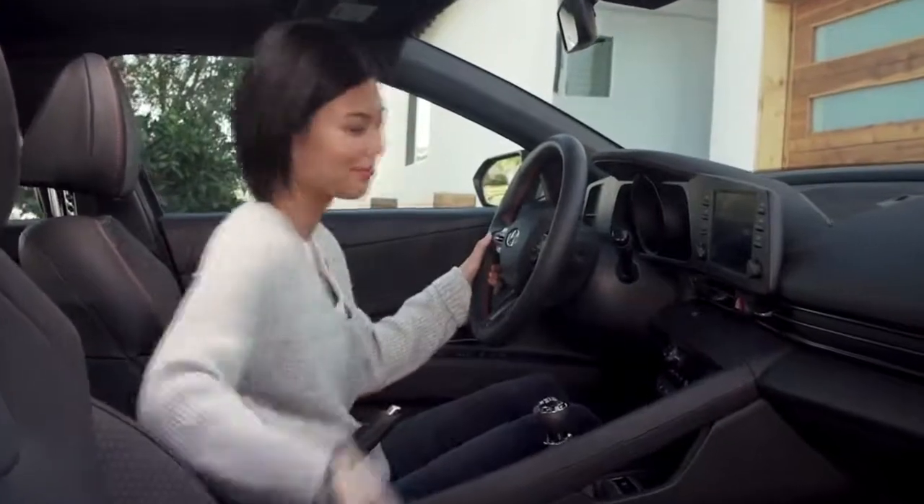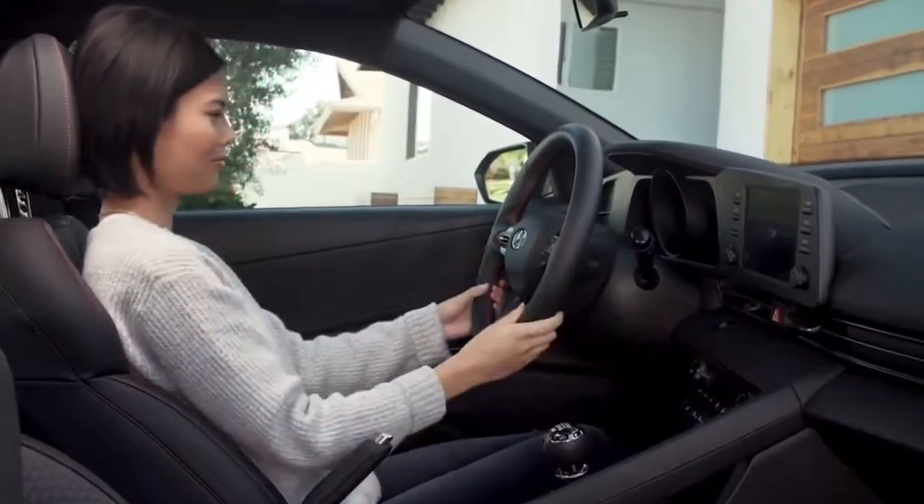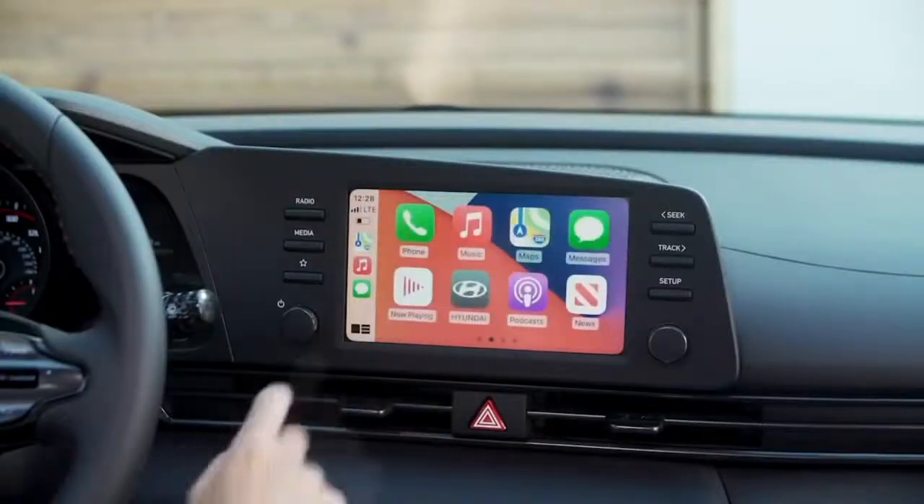It also allows full-screen and split-screen Apple CarPlay. On a display audio head unit, we offer segment-first wireless CarPlay and Android Auto. That way, you can just leave your phone in your backpack, pocket, or purse and connect instantly to your favorite apps.